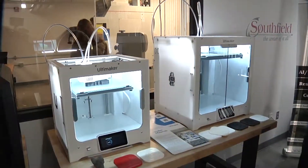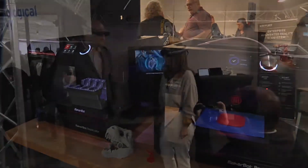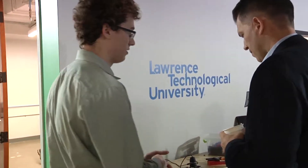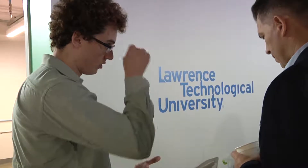Featured at the event was a tour of the product design lab, 3D printers, augmented and virtual reality product development tools, and much more. But aside from being on Lawrence Tech grounds, this new facility has many benefits for the university as a whole.